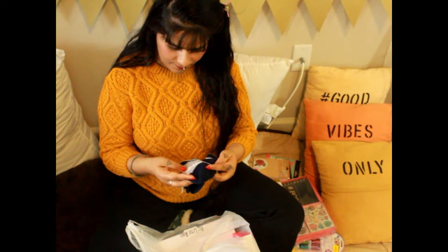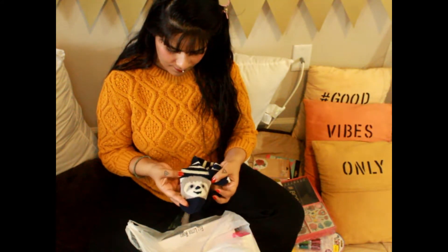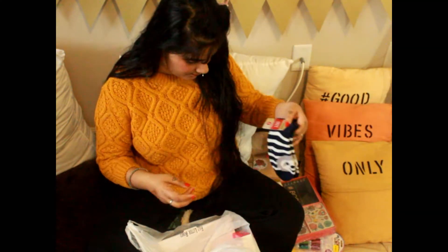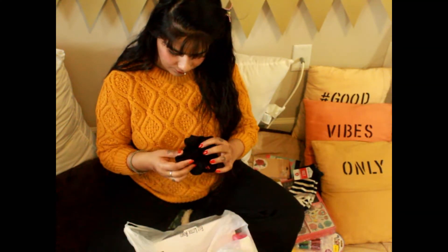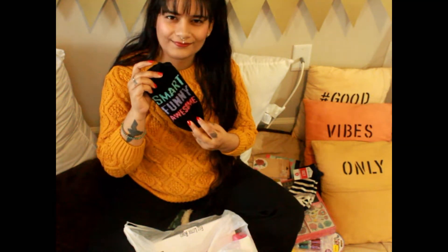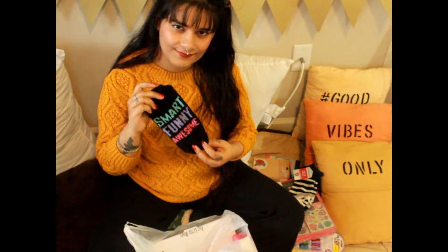Next I got this pair of socks with a cute monkey and blue and white stripes. I really love this one — it also has 'smart, funny and awesome' written on it.